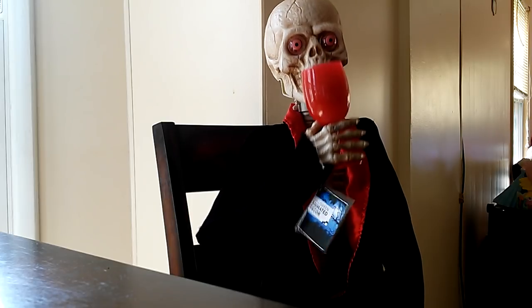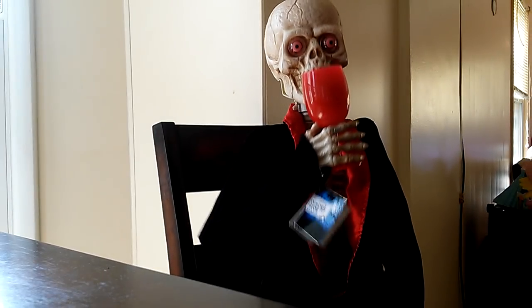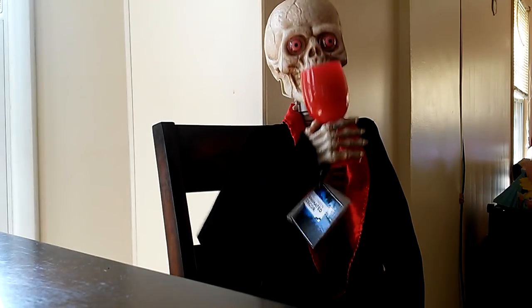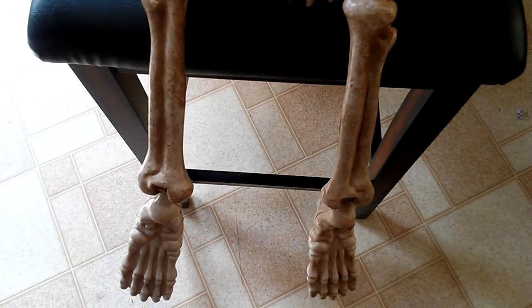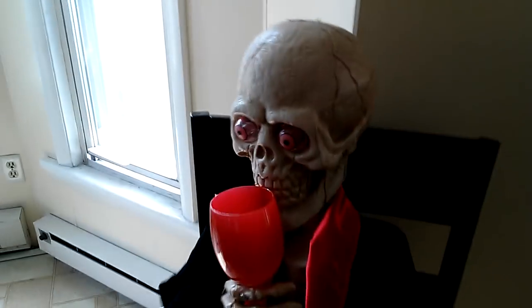'Where are my manners? Would you like a glass of blood too?' 'Do you know what they say? A glass of blood a day keeps the multitudes away.' My favorite.